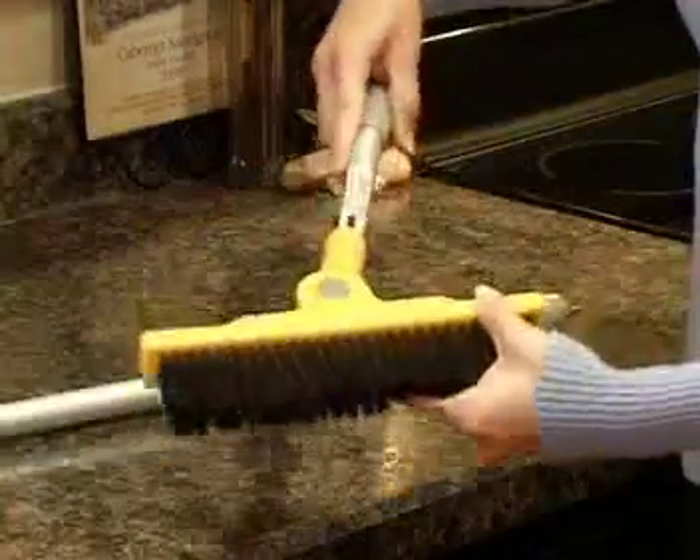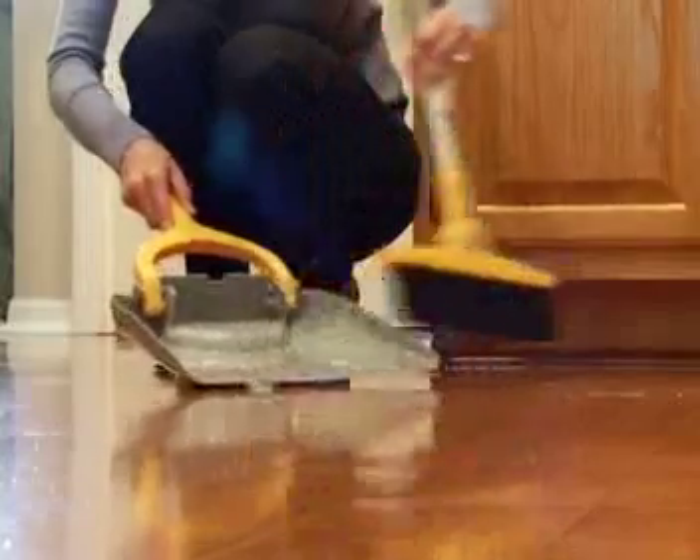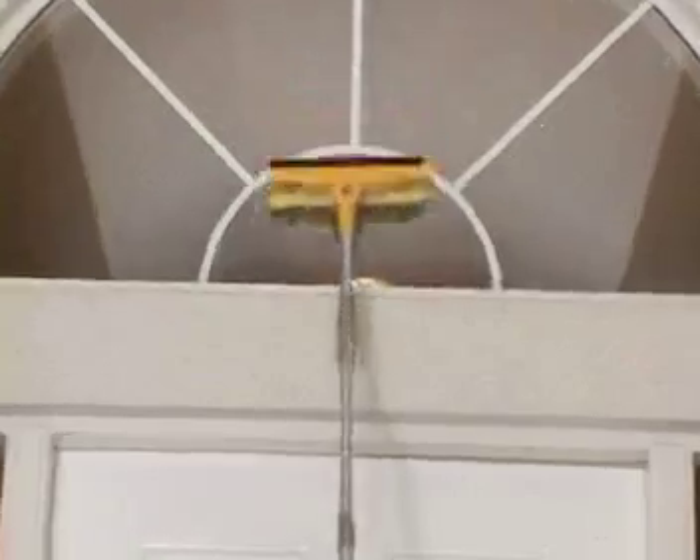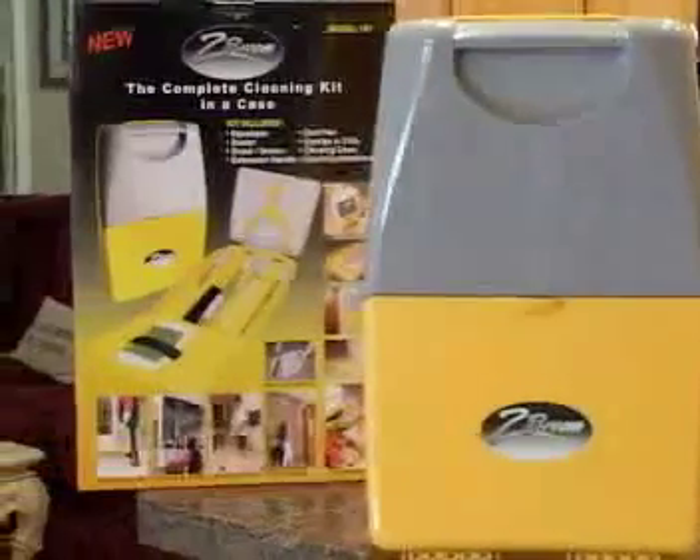The Z-Broom is a multifunctional product that quickly and easily stores commonly used cleaning devices in a compact case. Each kit includes a brush broom, dustpan, handbrush, squeegee, extension pole, sponge and cloth in a compact carrying case that will fit in most kitchen drawers.